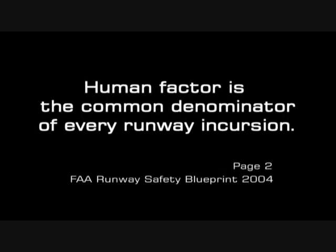Human factor is the common denominator of every runway incursion. Page two, Runway Safety Blueprint, FAA.